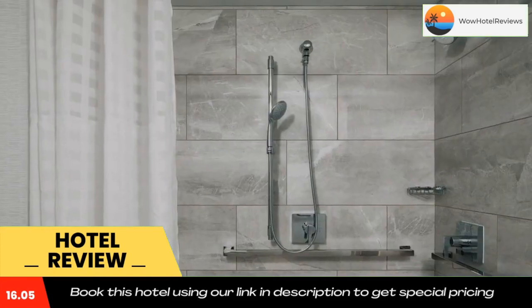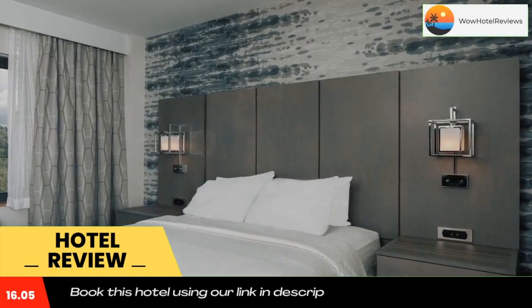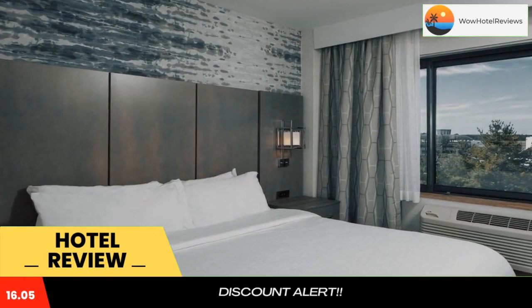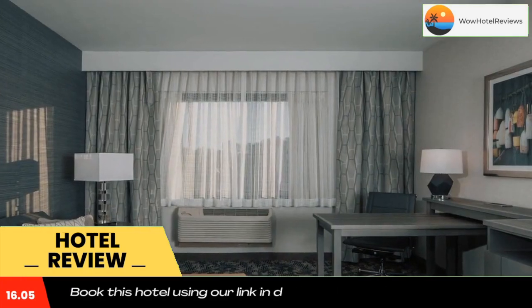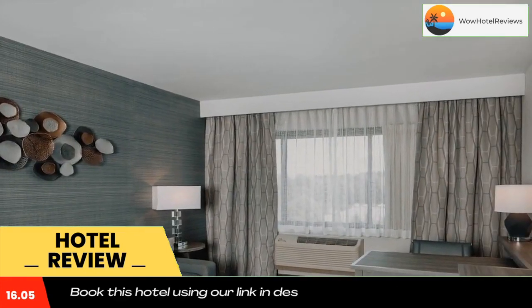Start the day with a free made-to-order breakfast including omelets and pancakes, or grab a bagel and coffee on the go. A complimentary evening reception is provided in the atrium lobby with beverages and snacks. Savor fresh local seafood and American cuisine at the casual Waypoint.